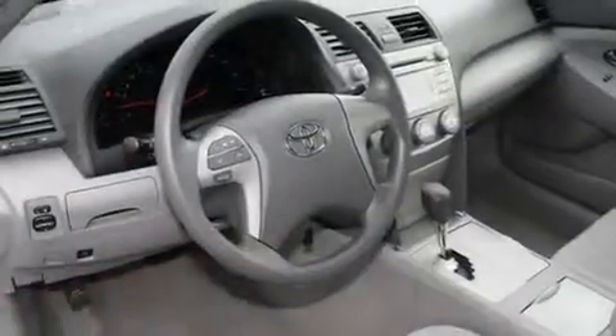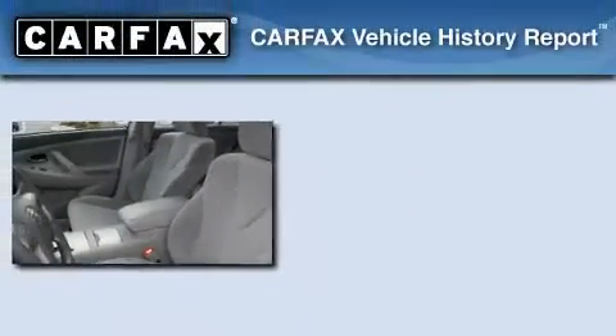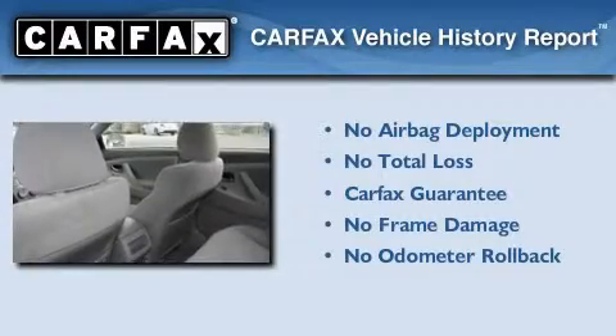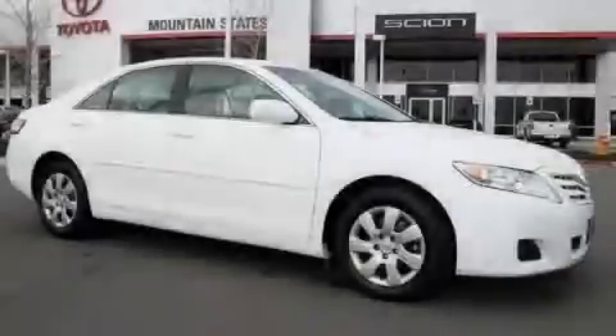With an EPA estimated rating of 32 miles per gallon on the highway, this vehicle is clearly a fuel-efficient choice. Not to mention that this Toyota qualifies for the Carfax buyback guarantee. Contact us today to schedule your opportunity to see this automobile in person.